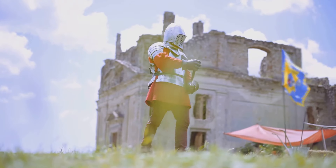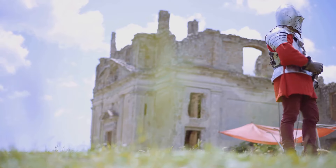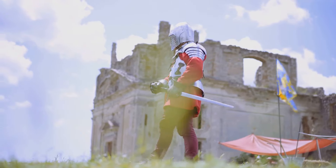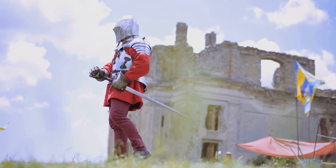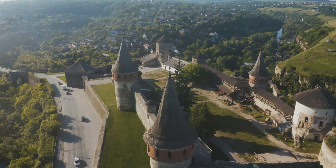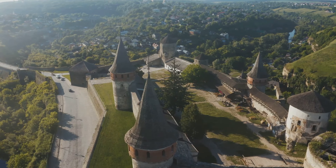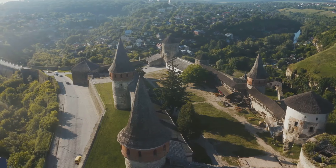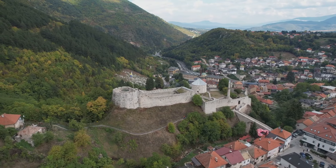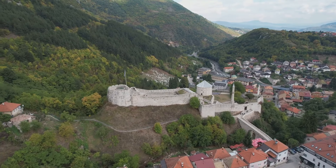Next, we travel to Spiss Castle, one of the largest castle complexes in Central Europe. Imagine being a knight or a noble, wandering these vast fortifications that have stood the test of time. The castle's medieval architecture, a blend of Romanesque and Gothic styles, transports you back to the Middle Ages — a time of chivalry and grandeur. The towering stone walls, the majestic gates, and the intricate details of the castle's design are a testament to the craftsmanship of the era.